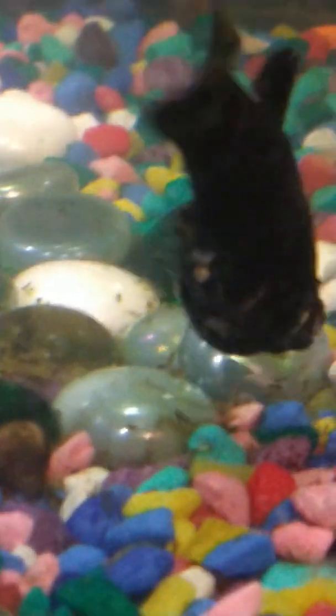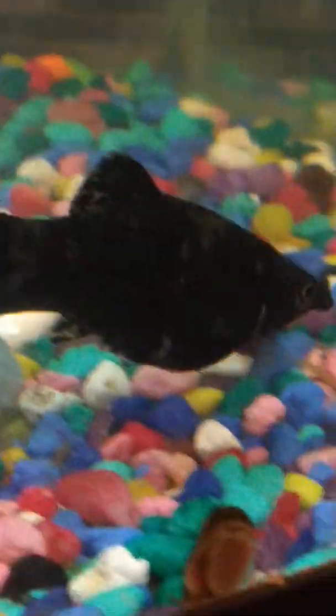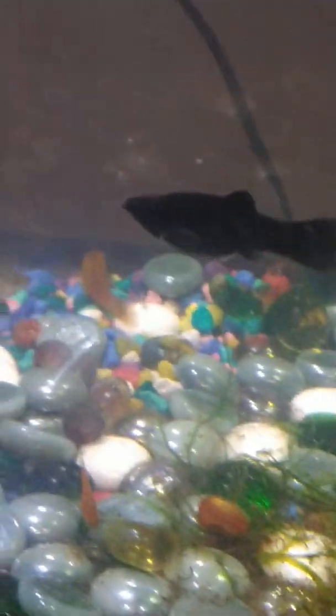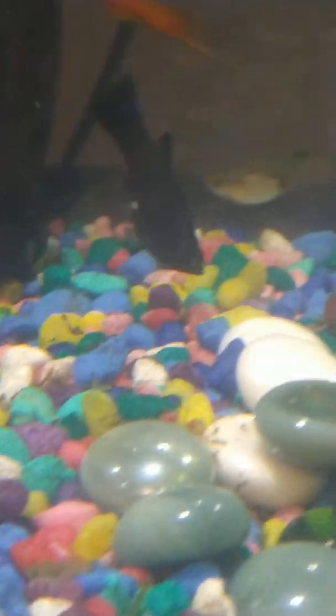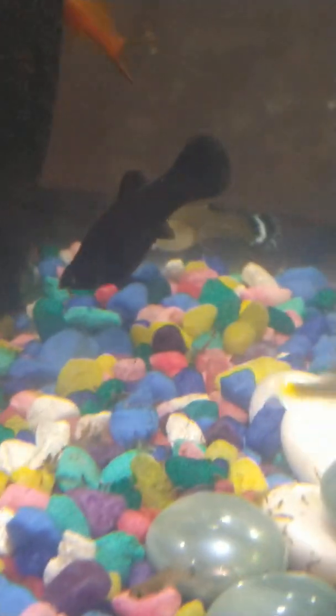A lot of people get scared thinking their fish has ich or that it's going to hurt them. No, this is literally just a sign of pregnancy. Now, as the pregnancy goes on they'll get bigger. Sometimes they get a little thinner, but I will keep you up to date on that as well. But that little spot is nothing to be concerned about. So if you have a female molly and you see that right there by their anus, she's probably pregnant.